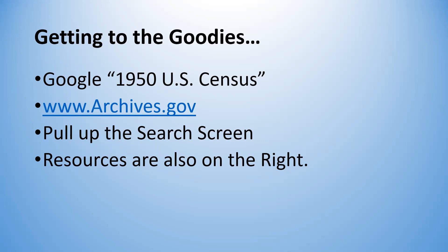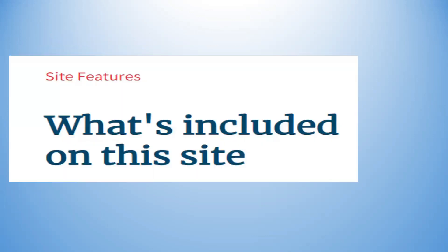The enumeration district maps for the 1950 U.S. Census are available several places, not only at www.archives.gov but also three or four other places. It's very nice to be able to look at a map and approximate where your ancestors might have been living 72 years ago. When you pull up the search screen, the resources are also on the right, and the site features are all very well done.